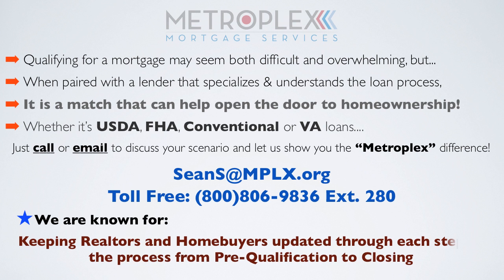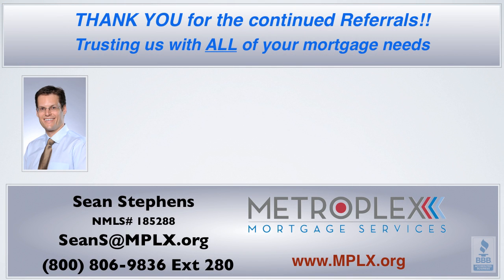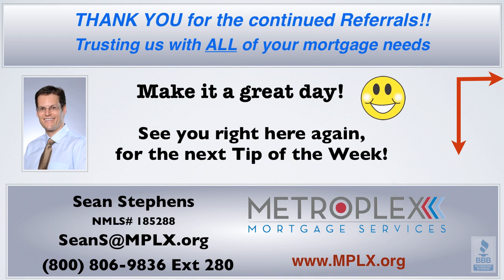Don't forget, we are known for keeping realtors and home buyers updated through each step of the process, from pre-qualification to closing, along with one easy point of contact. I want to thank you for the continued referrals and trusting us with all of your mortgage needs. Remember to subscribe for free on the right, post on Facebook, and forward below with the share button. Let's make it a great day, and I look forward to seeing you right here for the next tip of the week.